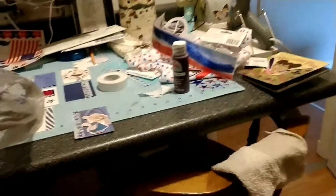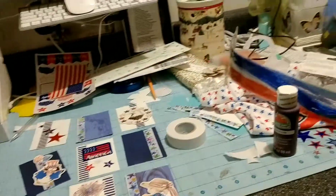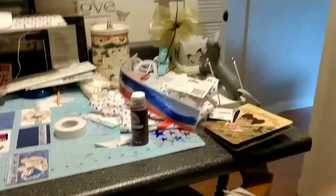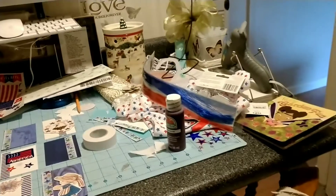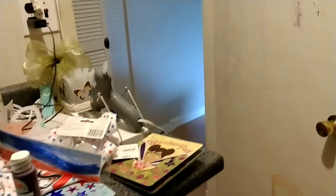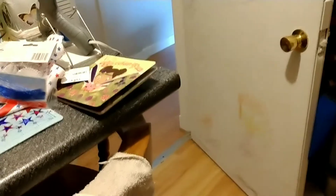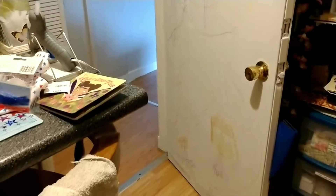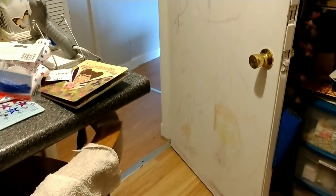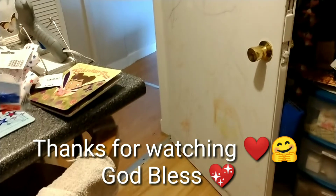I might have already showed you guys that stuff, but I couldn't remember, and since it was in a bag piled in the middle of my craft room floor, I needed to get it put away. All right you guys, I'm going to get off of here. Give me a thumbs up, keep smiling, and remember, I'll catch you in the next video.